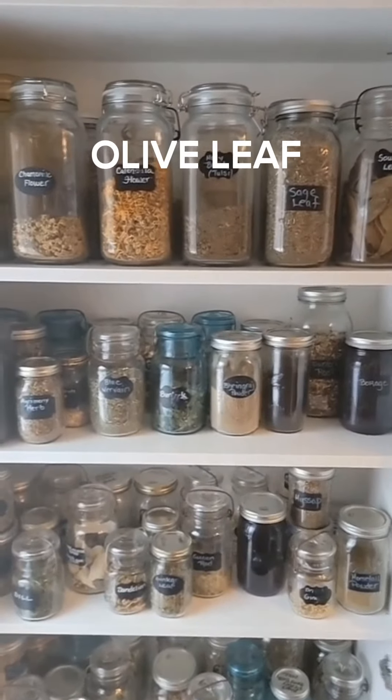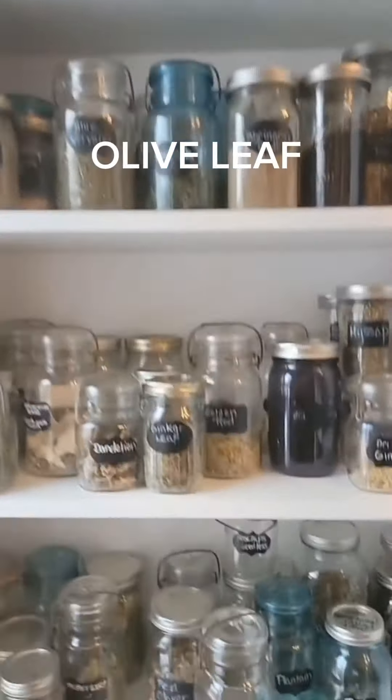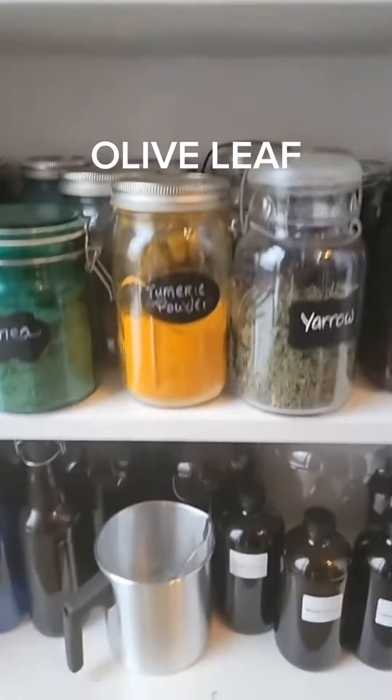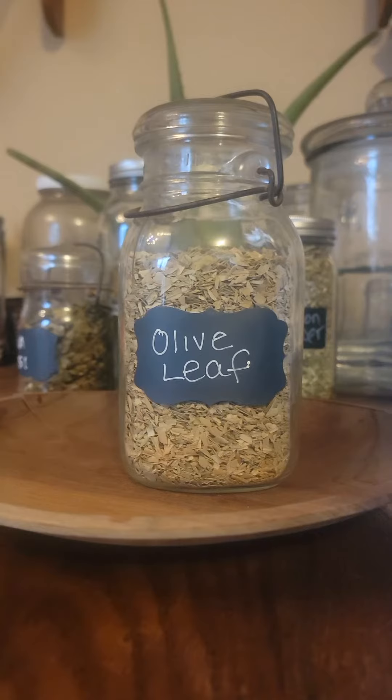So this is my apothecary. Herbalism is confusing — there are so many herbs out there. So I'm going to do a short series A through Z, shelf by shelf, to go over the benefits of each one of these. I hope to share some great information. Friends, let's talk about olive leaf.